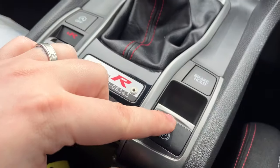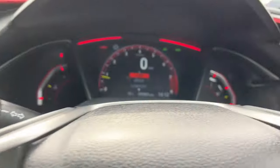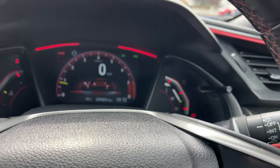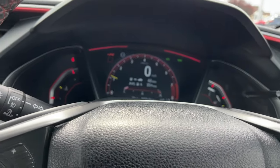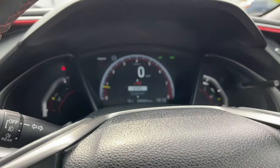Wireless phone charger, electric handbrake. You've got your R mode here, Sport, and Comfort driving modes.